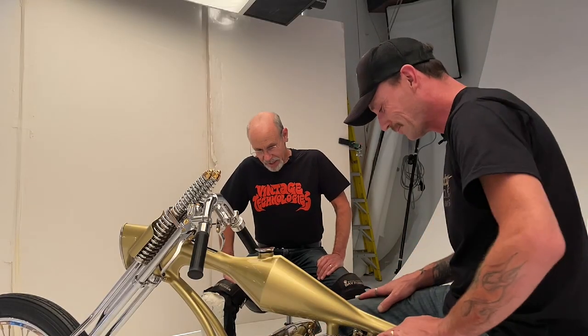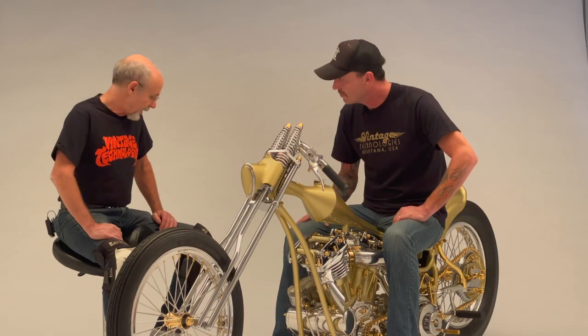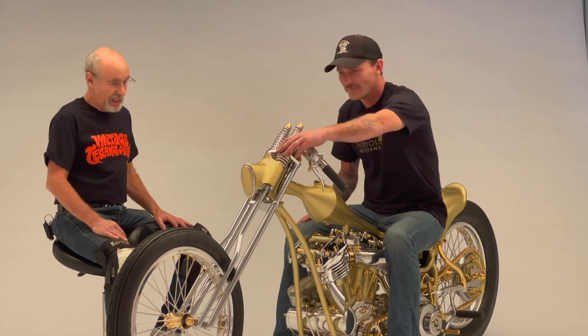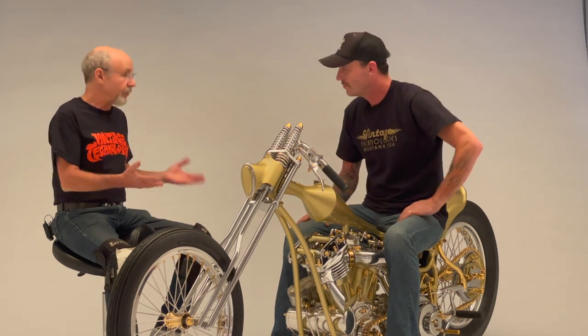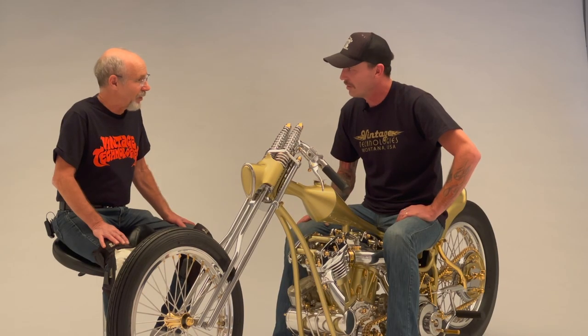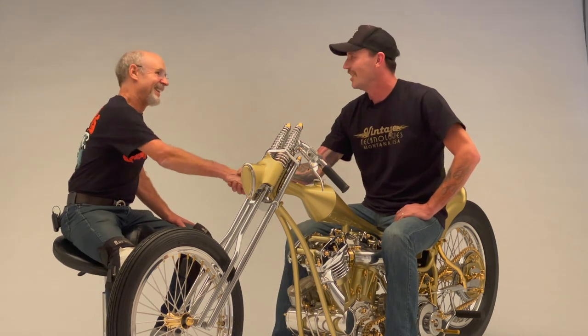I crawled around this thing and even looking up from the ground at some of your brackets — just spectacular. I want to congratulate you and let everybody know there'll be a full feature on this bike in Easy Riders. This will also appear on the Dennis Kirk blog, and I'm looking forward to shooting many more of your bikes. You've got to come see the shop, Michael. Thanks for everything — and Hawk, thanks for being here and bringing your bikes. Thanks for tuning in.